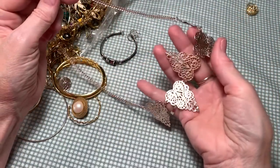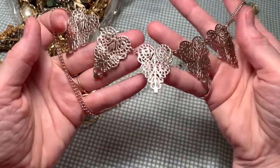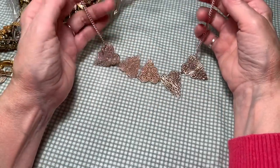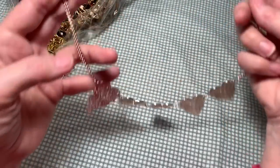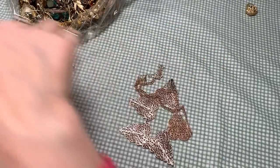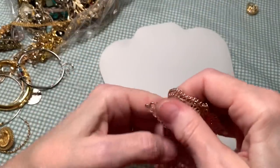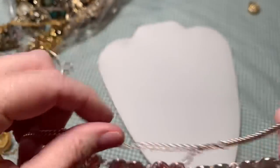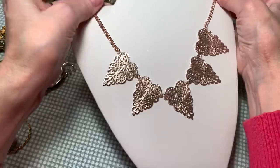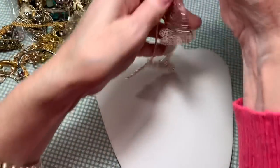Not too tangly so far. This is a coppery, rose gold tone, sweet hearts all along there - a necklace with a lobster clasp. No maker. But I can see right now that I'm going to have to have a white background because you can't really see the details of things with my green checker gingham. Pretty, huh? Let's try that for a little bit.